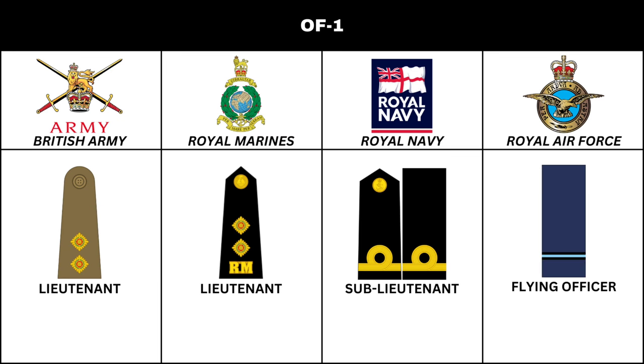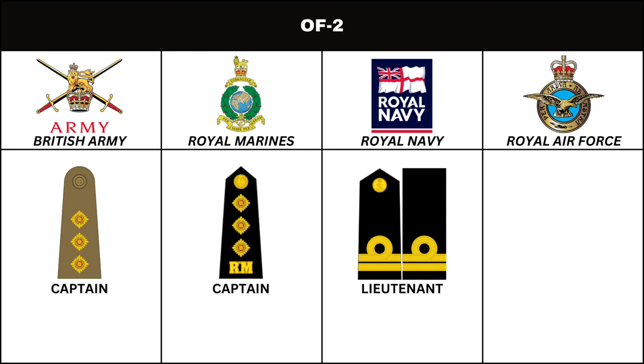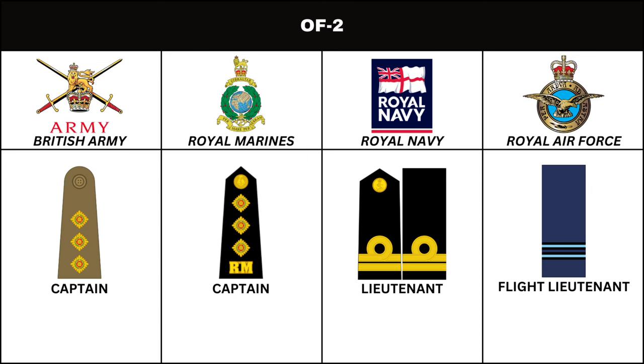Next in order of seniority, in the British Army and Royal Marines, is the rank of Captain. In the Royal Navy, the equivalent is Lieutenant. In the Royal Air Force, the corresponding rank is Flight Lieutenant.